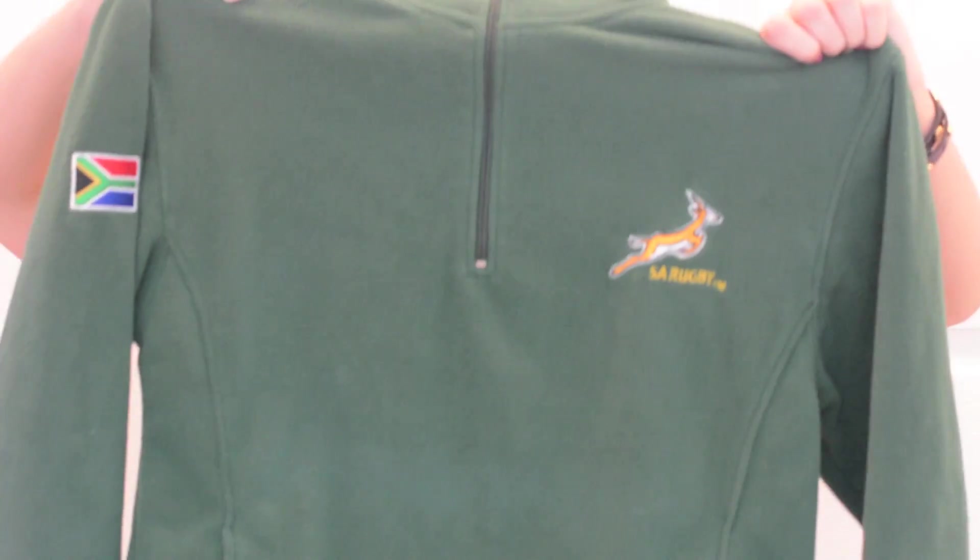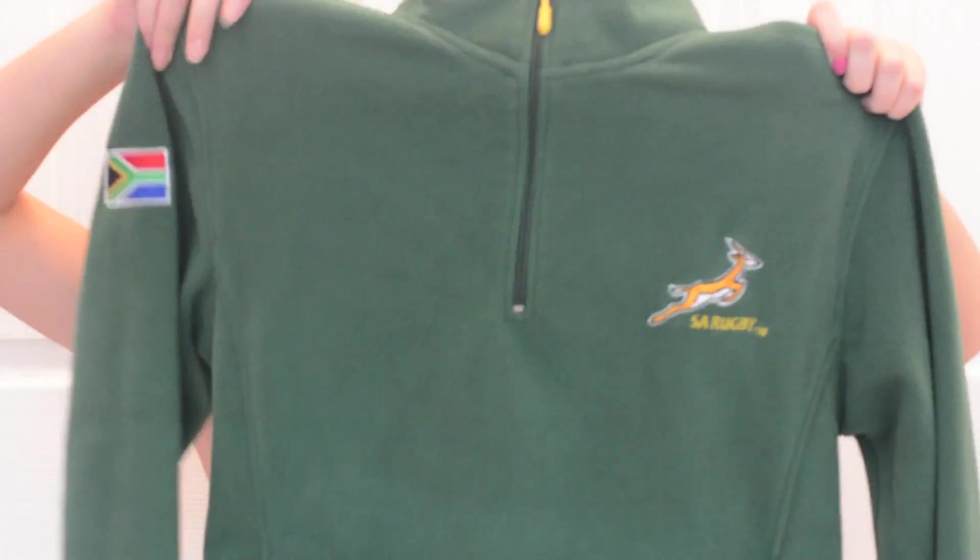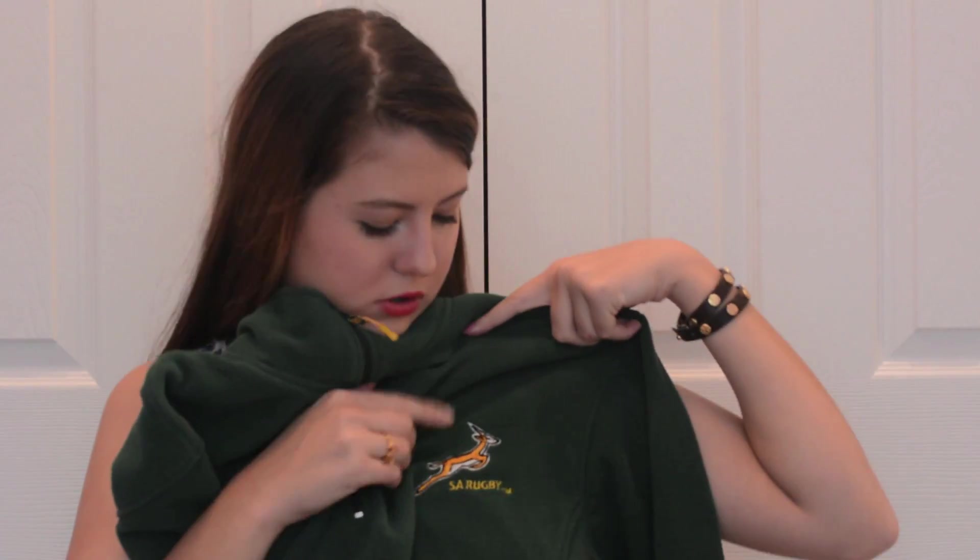I really wanted to get something South Africa Springbok — like a long-sleeved tee — but I saw this fleece at one of their sports stores. I can wear it at school because it's a solid color, and the school colors happen to be hunter green and gold. It just has the little Springbok logo and the flag on the sleeve. It's a quarter zip and it is so soft — I love this.